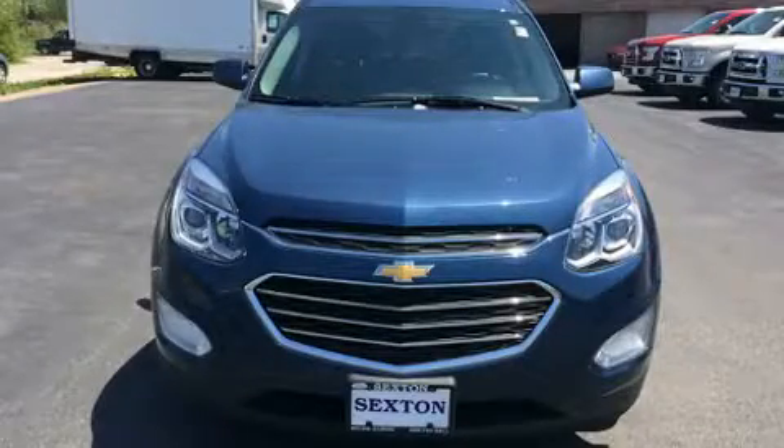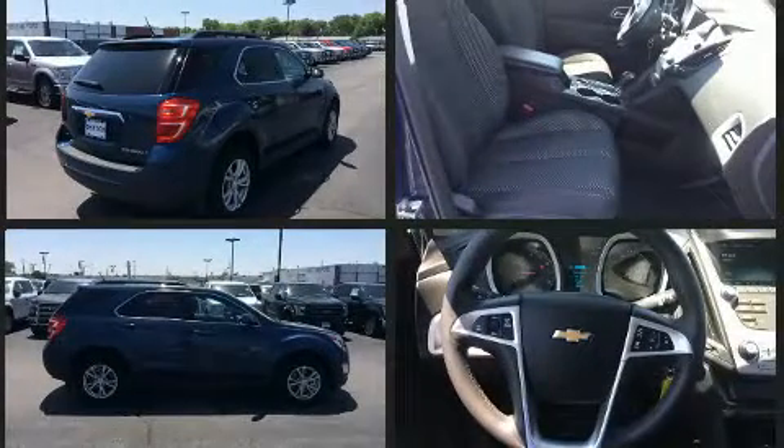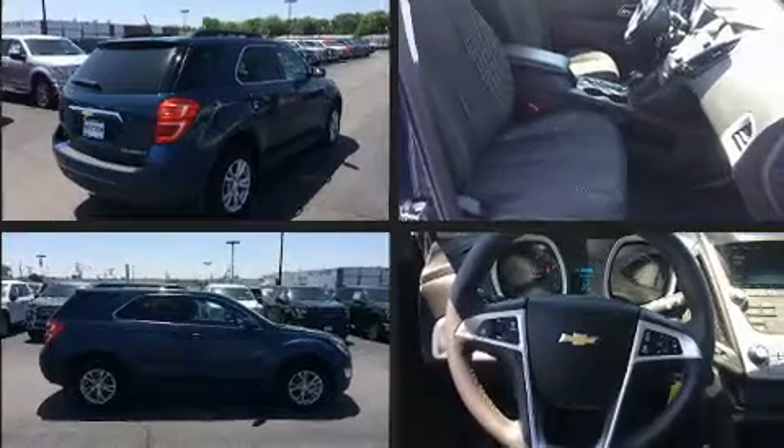You can expect a lot from the 2016 Chevrolet Equinox. With less than 10,000 miles on the odometer, this four-door sport utility vehicle prioritizes comfort, safety, and convenience. It features an automatic transmission, all-wheel drive, and a 2.4-liter four-cylinder engine.